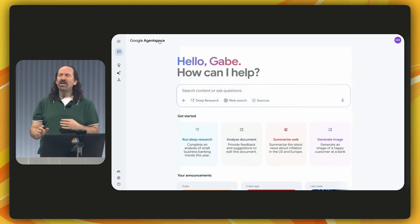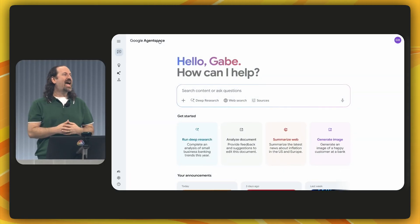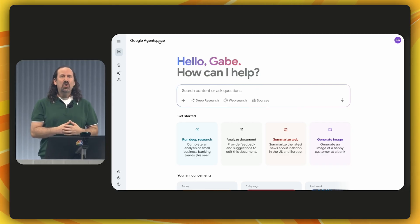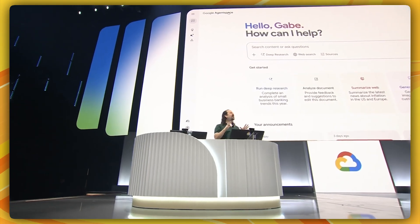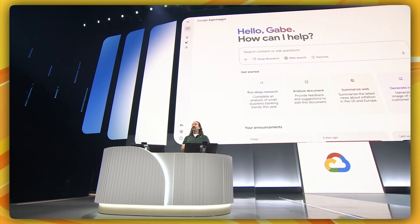Let's recap. The value that Agent Space adds is very real. It's easy to interact with all of your enterprise data and tools in one place and build and use agents directly from a conversational workflow. Powered by Gemini 2.5 and Google Search technology, Agent Space is the only hyperscaler platform on the market that can connect to third-party data and tools and offers interoperability with third-party agents and models. For companies with strict regulatory needs like a bank, Agent Space provides stringent access controls at the employee level and can operate within your own VPC, ensuring that your data stays yours while meeting all of your requirements.